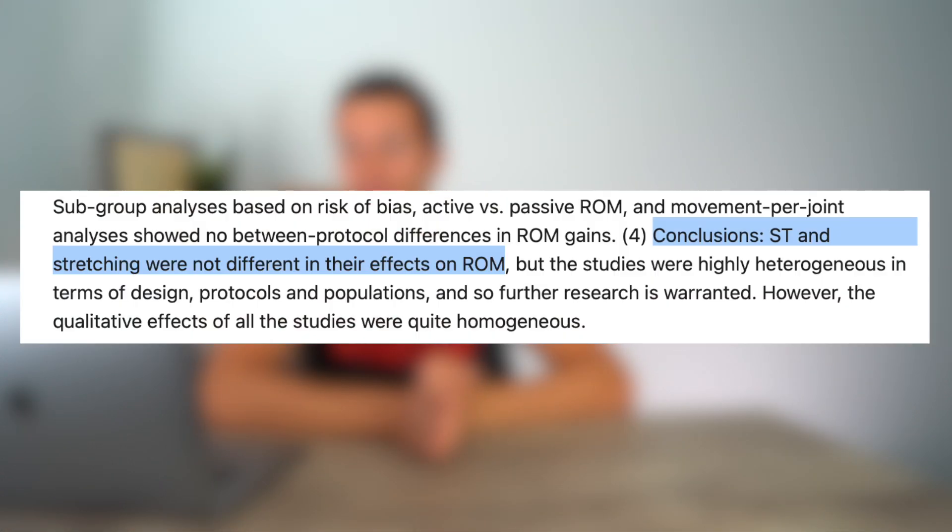Considering both sides and what the overall literature is pointing toward, the conclusion of this study was that strength training and stretching were not different in their effects on range of motion. There were a lot of qualifiers after that conclusion statement, and more research is warranted — which is pretty typical of most research reviews. So it's not like this is one conclusive answer to all of your questions.